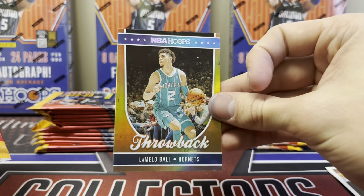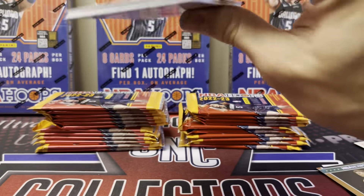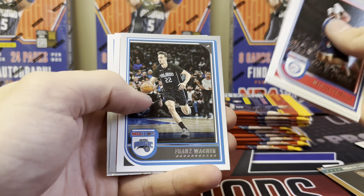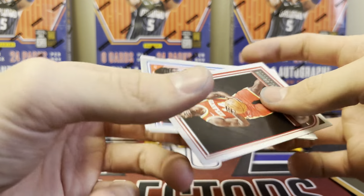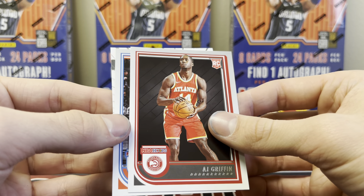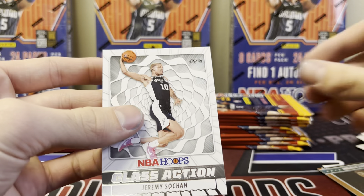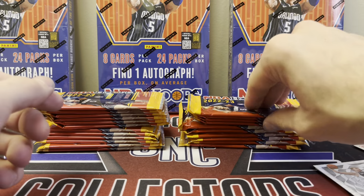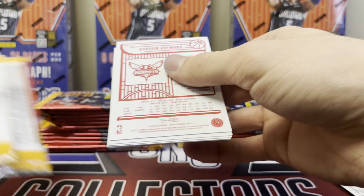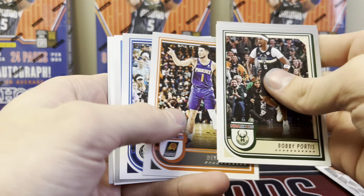Most of the inserts are hobby exclusive — there'll be a few that cross over but generally they're pretty much hobby exclusive. The rookies are a different color this year, which is not ideal — they're slightly darker bordered. A lot of times they have them in a different position, not really an action shot it seems like in Hoops, but they're all in their uniforms on the court. There's a red back — no one cares about those.